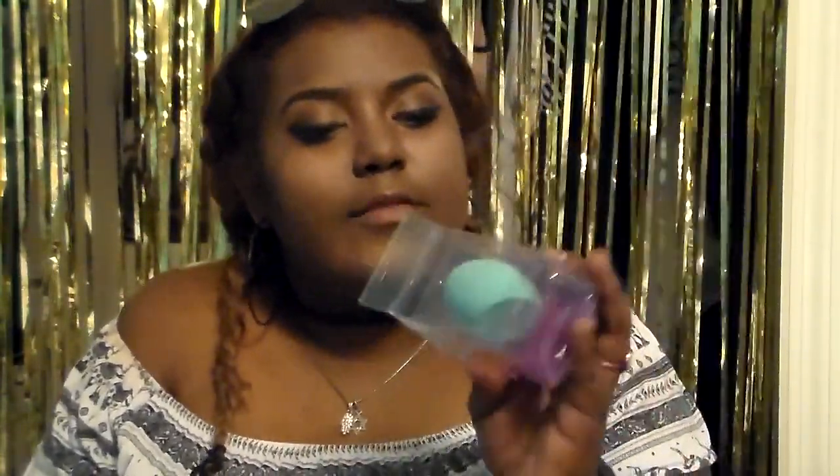The third and final thing I got from TJ Maxx is a beauty blender — one of the ones that has an angle to it, which is better for highlighting, foundation, and blending. I got a new one because mine was getting gross.